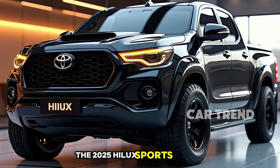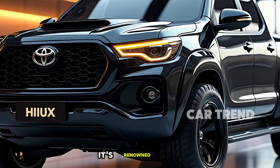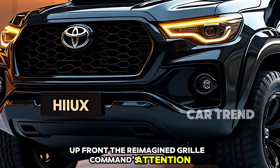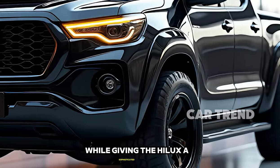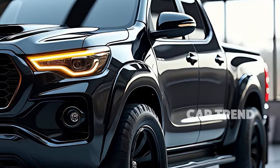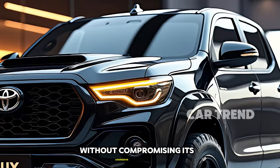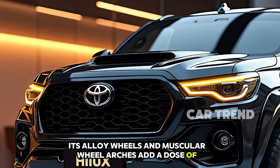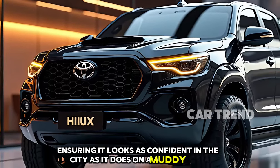The 2025 Hilux sports a bold new design that fuses modern aesthetics with the classic toughness it's renowned for. Up front, the reimagined grille commands attention, flanked by sleek LED headlamps that enhance visibility while giving the Hilux a sophisticated edge. The body is sculpted to perfection, with aerodynamic enhancements that improve fuel efficiency without compromising its aggressive stance. Its alloy wheels and muscular wheel arches add a dose of athleticism, ensuring it looks as confident in the city as it does on a muddy trail.